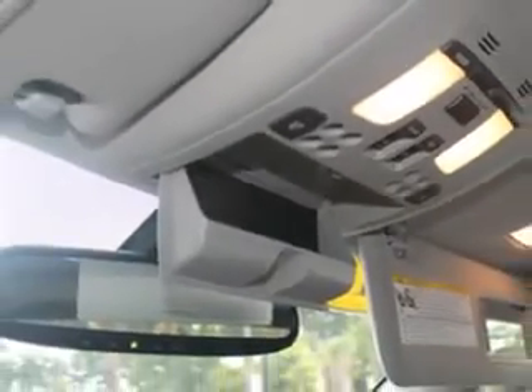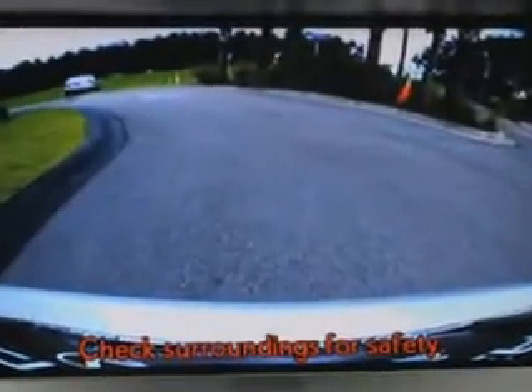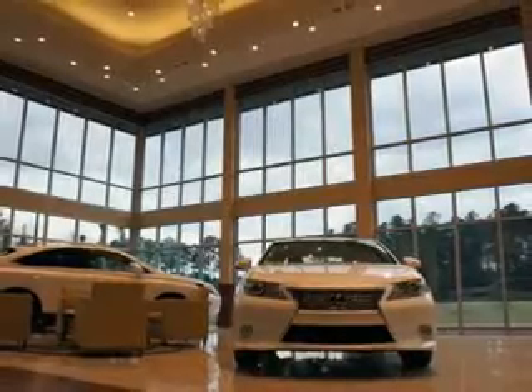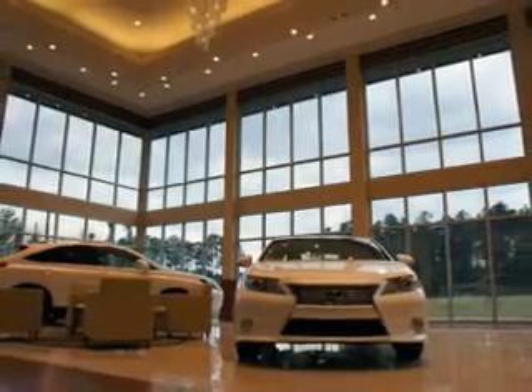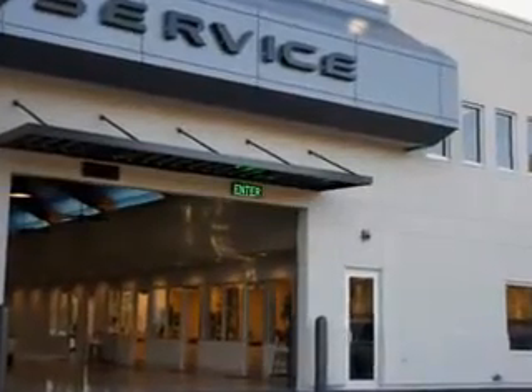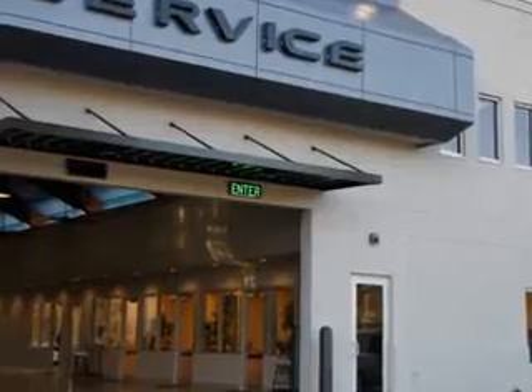Have peace of mind in this 2012 Lexus IS 250. See us at Hilton Head Lexus today. We are conveniently located in Hilton Head at 540 New River Parkway. Stop by and enjoy our beautiful facility and allow us to serve you. Hilton Head Lexus is here for you.